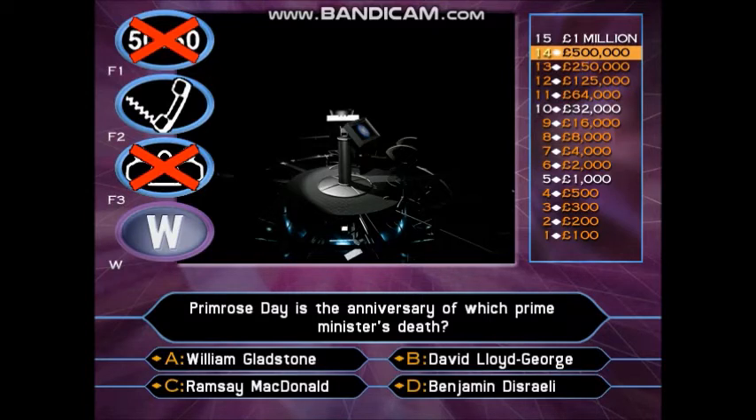I can't believe how tense this is becoming. Please take your time. I'll just remind you again, you are putting an awful lot of money at risk if you do choose to play this question — £468,000, to be precise. You don't have to play this question. You can walk away. But it is for £1,000,000. OK, you want to phone a friend. Let's call them. But remember, you don't have to go along with what they say.